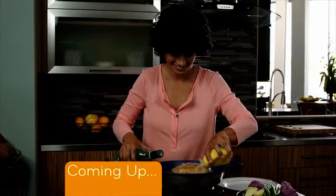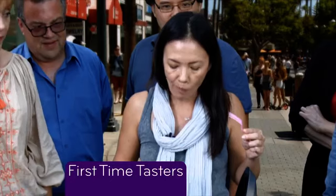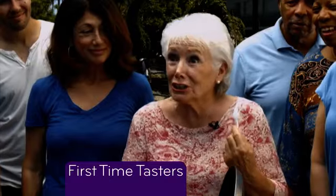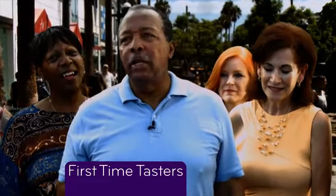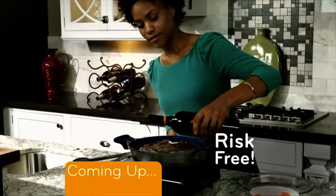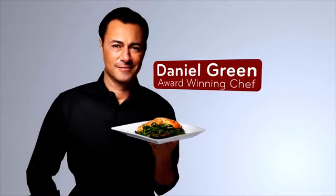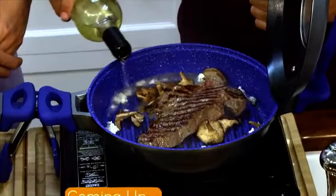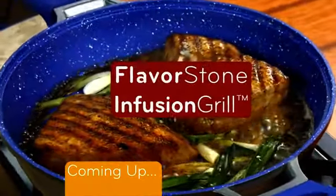Coming up on today's program, you'll see how fast and easy the Flavorstone Infusion Grill is to use, and hear what people think when they try sensational flavor-infused food for the first time. Now let's meet award-winning chef and author Daniel Green from the Food Network and Sasha Pearl Rappert from the Private Chefs of Beverly Hills, as they show us how to cook with more flavor, healthier and faster than ever with the incredible new Flavorstone Infusion Grill.